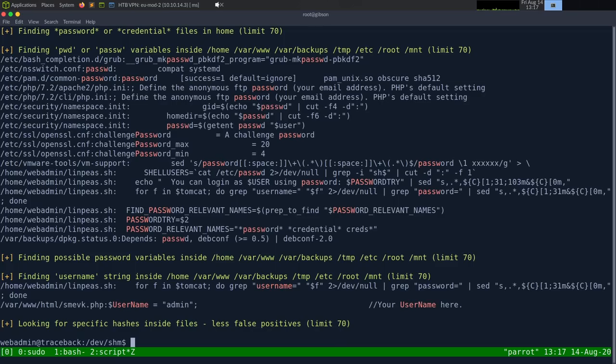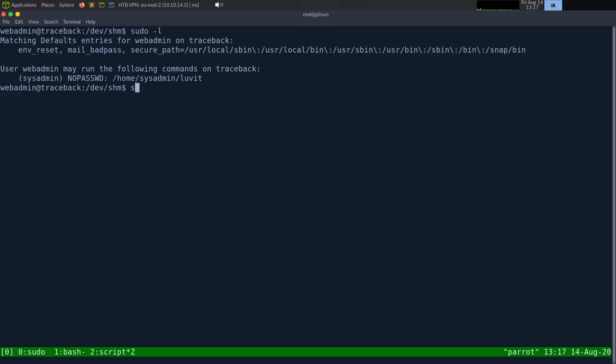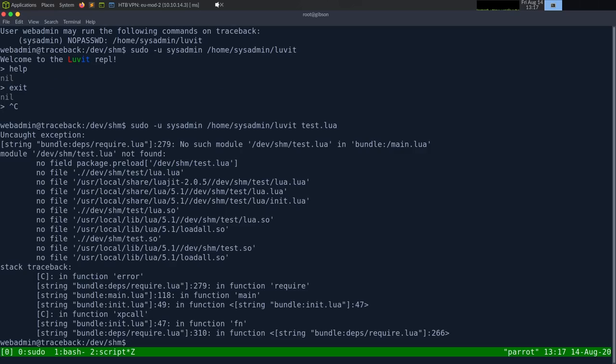We find that webadmin can run a script with sudo without a password! Let's check: sudo -l. We can run it as sudo -u sysadmin and then execute a specific script. I don't know why I didn't try this first. Let's look at what we can execute.